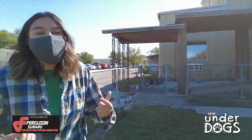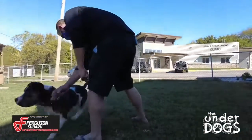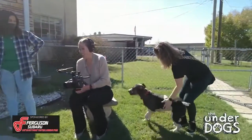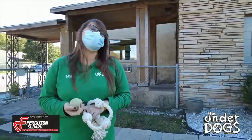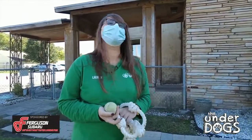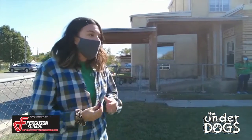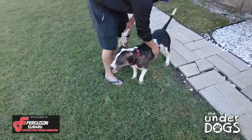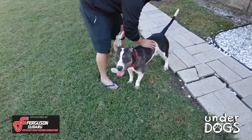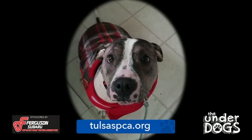I could cry talking about Lily because all I want to do is find her her forever home. She's been in a lot of foster homes and she's done so well. There's nothing bad anybody has ever said about Lily. She is so sweet — fully vaccinated, microchipped, spayed — she is ready to go home today. We're so hopeful that through this partnership with Ferguson Subaru, we're finally going to find Lily a home. Thank you for watching Underdogs. Be sure to visit TulsaSPCA.org and get Lily a new home.